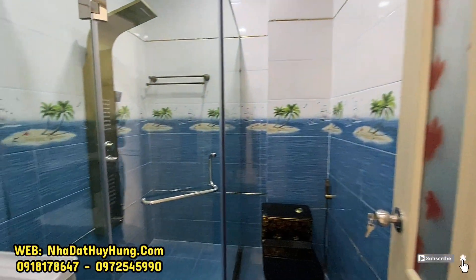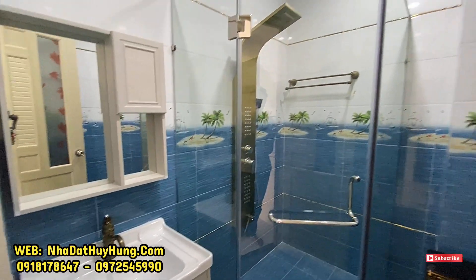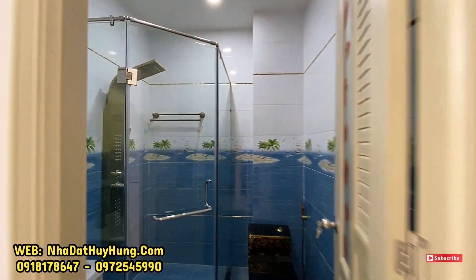Mỗi phòng ngủ đều có phòng vệ sinh trong với bồn tắm, bồn cầu, vòi tắm hoa sen, sen thuyền và lavabo. Bồn tắm đứng cũng có luôn. Chúng ta vừa tham quan xong phòng ngủ đầu tiên.